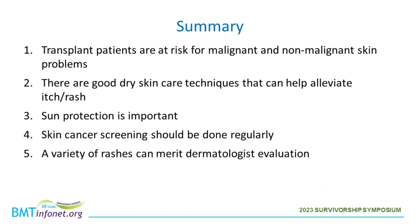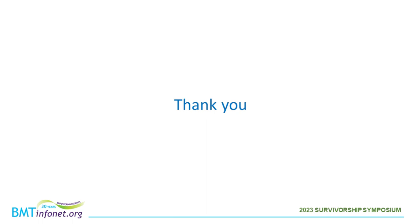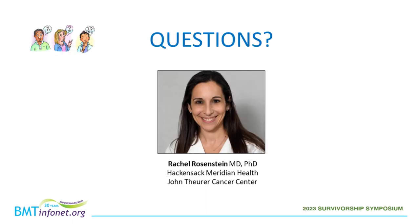To summarize: transplant patients are at risk for malignant and non-malignant skin problems. There are good dry skin care techniques that can help alleviate itch and rash, and these are actually good techniques for anyone to support a strong barrier function. Sun protection is very important to prevent malignant and non-malignant skin problems. Skin cancer screening should be done regularly in the form of self-exams as well as visits to the dermatologist, and a variety of rashes can also merit dermatologist evaluation. Thank you so much for listening today, and I'm happy to take questions.